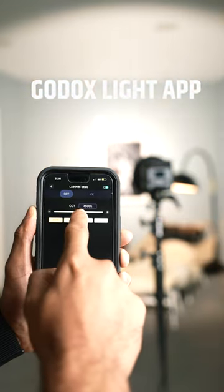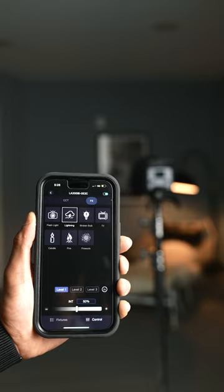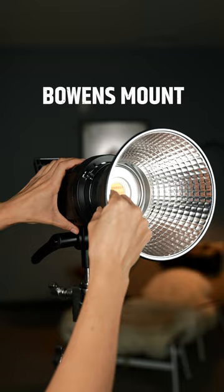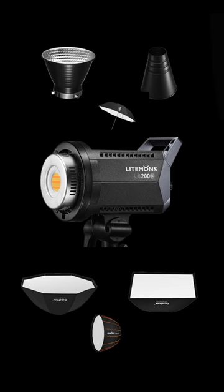You can control this light by the Godox Light App. It has multiple lighting effects. This light is Bowens mount, so you basically have infinite lighting potential.